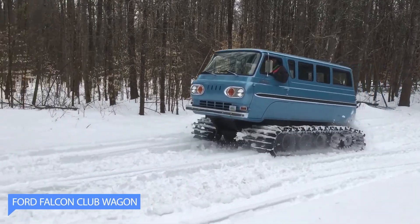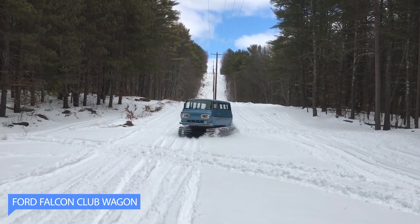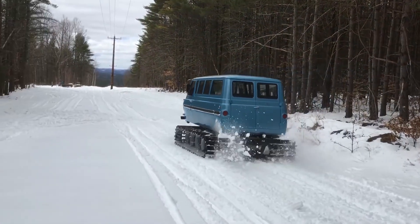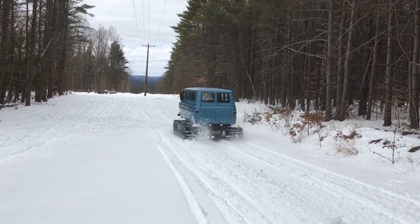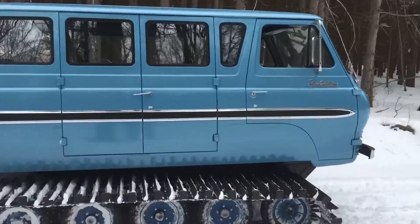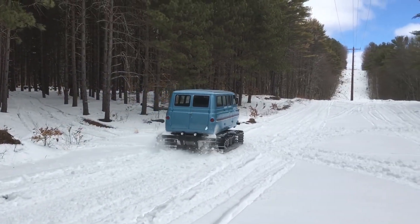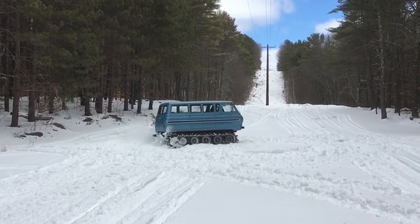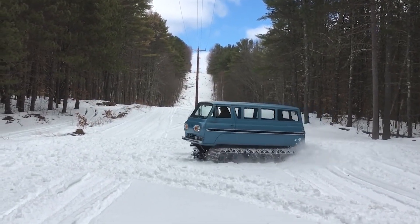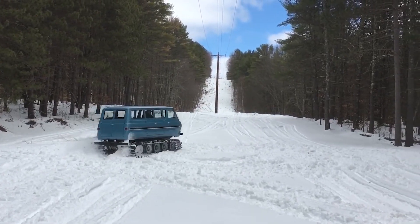The Ford Falcon Club Wagon is a classic passenger van that was produced by Ford Motor Company for several decades. While the van was known for its reliable performance and spacious interior, it was not typically equipped with tracks. However, there have been instances where Ford Falcon Club Wagons have been modified with tracks for off-road use. These tracks are similar to those found on snowmobiles and are designed to improve traction on rough terrain, such as mud, sand, or snow.